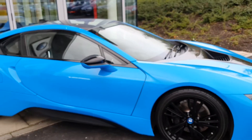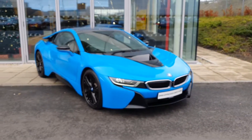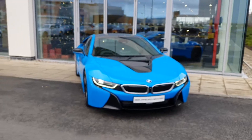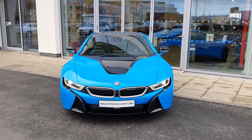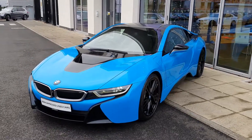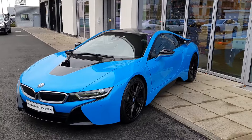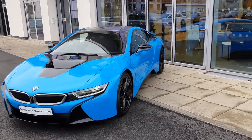That's just a quick look around this absolutely stunning head-turner of a car, the 171 BMW i8 Coupe. If you have any questions about this car or any other car in our fleet, please do not hesitate to contact us at BMW Joe Duffy Charlestown. Thank you very much for watching — I hope you enjoyed this video.